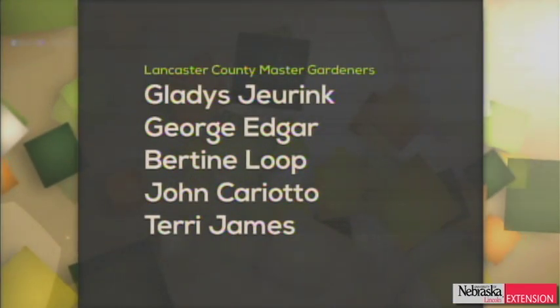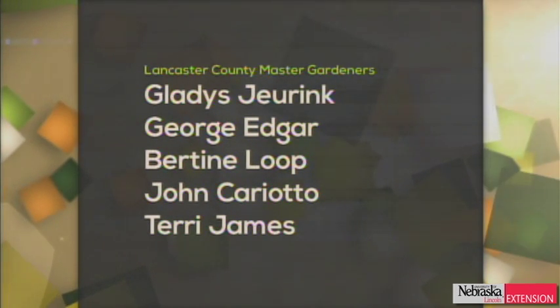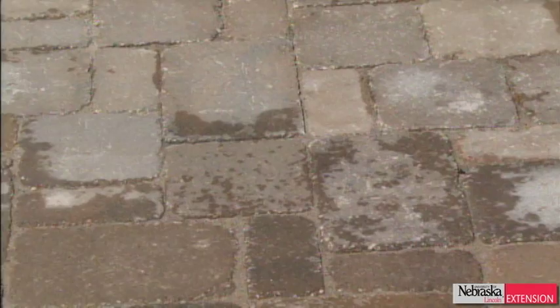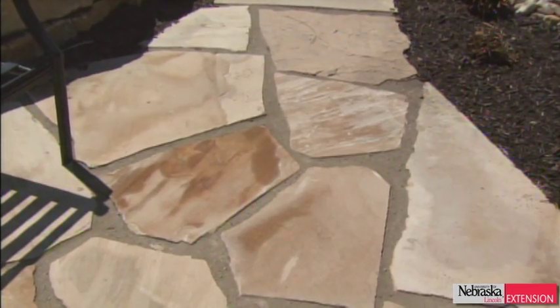Unfortunately, that is all the time we have for Backyard Farmer. We want to say thanks to our panel for another great show and to everybody who submitted questions and pictures. Helping us on the phones tonight were Master Gardeners Gladys Juring, George Edgar, Bertine Loop, John Carriotto, and UNL Extension Horticulture Assistant Terry James. From Finke Gardens was Luann Finke. Next time on Backyard Farmer, we're going to be focusing on materials for your hardscape areas — the differences between modern permeable pavers and traditional flagstone. Thanks for watching. Good night, good gardening, and we'll see you all next week, right here on Backyard Farmer.